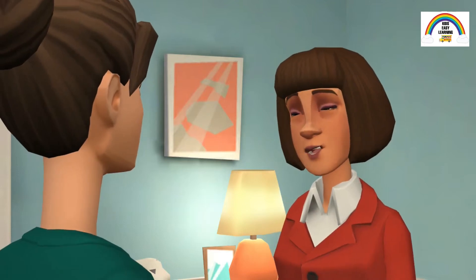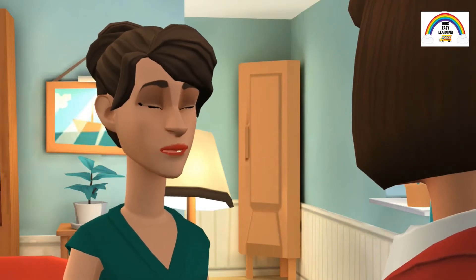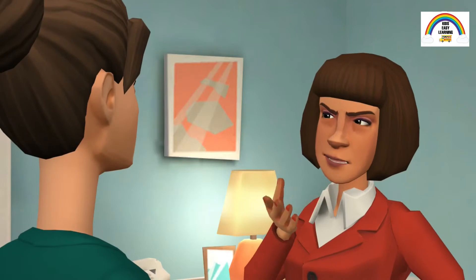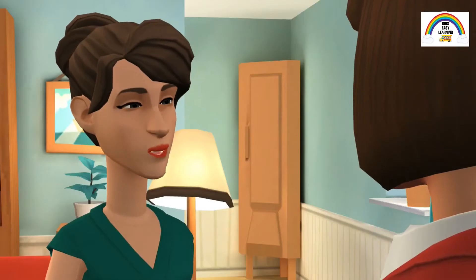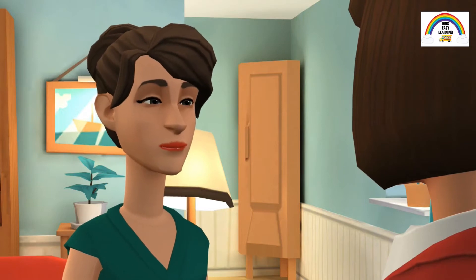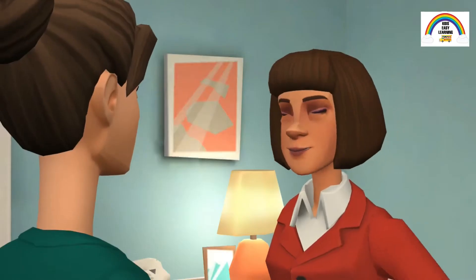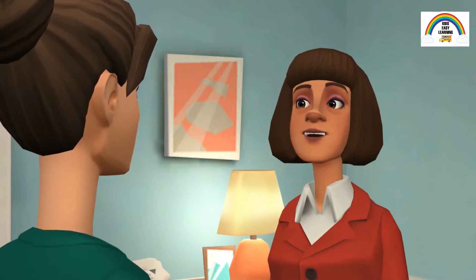This is going to be a great vacation, Tia. Yeah, I surely agree, Mom. But how are we going to get there? Hmm, I haven't thought about that yet. There are so many modes of transportation. We can choose any of those. Yes, that's right. Let's choose the transportation that's best for our trip.